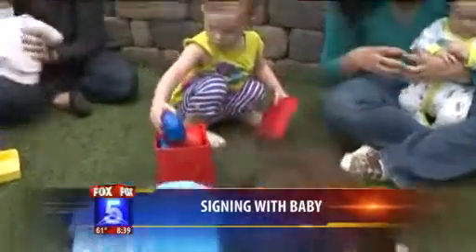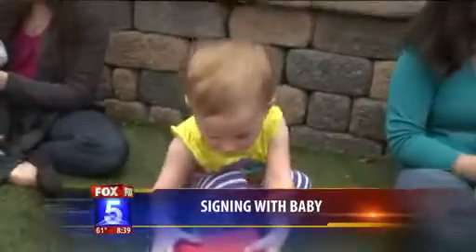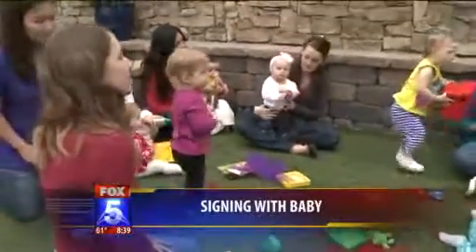These are a group of mommies that actually take the class to learn how to do this. Hi, mommies! Thank you for bringing your babies in — I know how difficult and challenging that may be. Can you show us how this works? Sure.